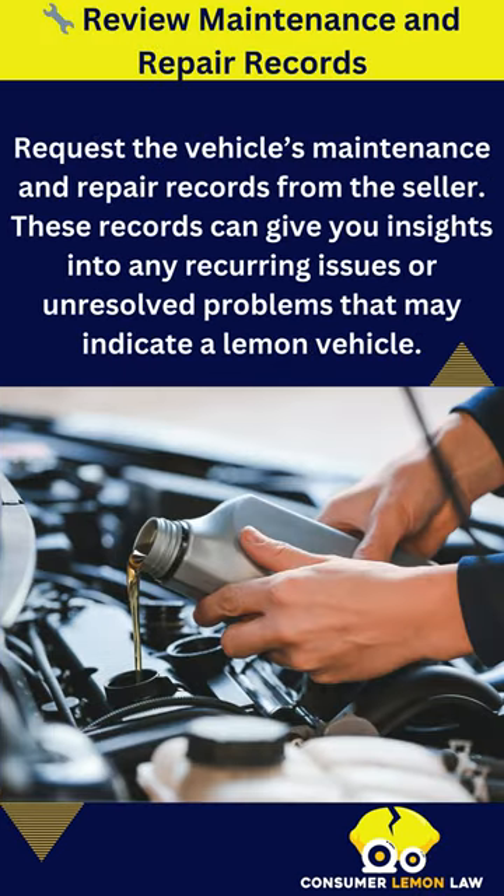Review maintenance and repair records. Request the vehicle's maintenance and repair records from the seller. These records can give you insights into any recurring issues or unresolved problems that may indicate a lemon vehicle.